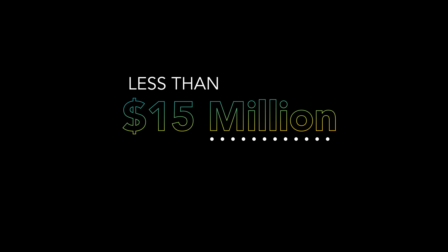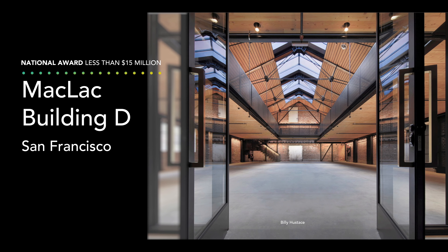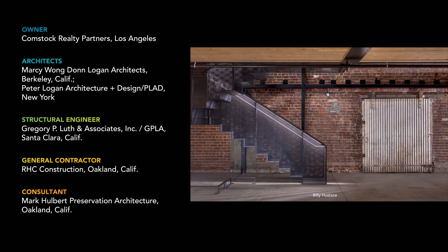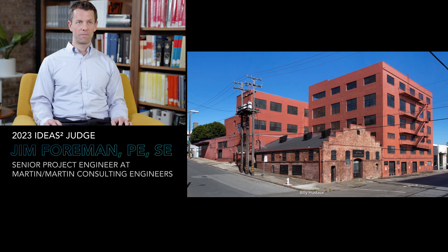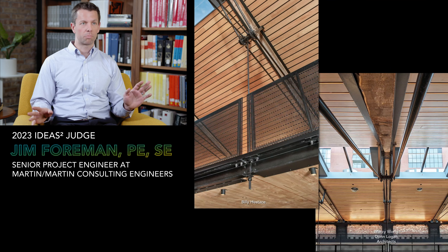The national award in the projects costing less than $15 million category goes to Macklack Building D in San Francisco. Airy steel trusses and a new mid-height structural mezzanine add state-of-the-art seismic resistance to an unreinforced brick factory from 1906, preparing it for another century of service.